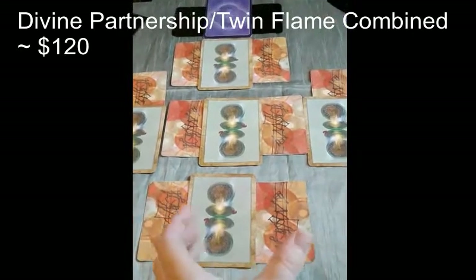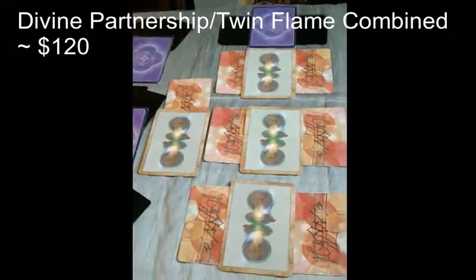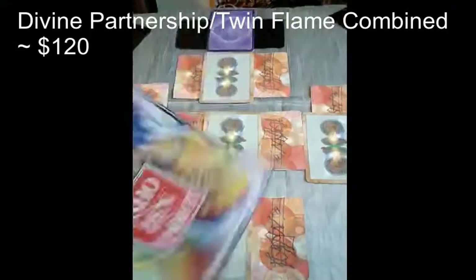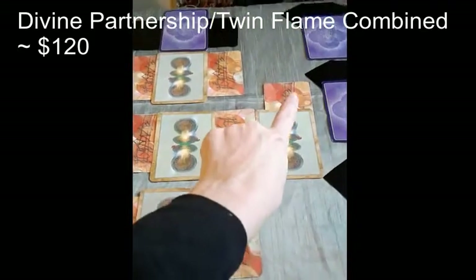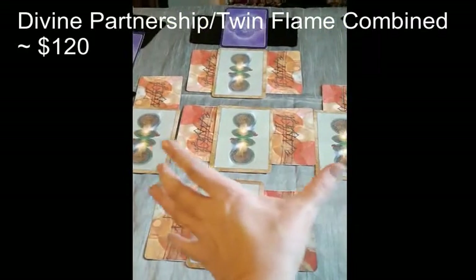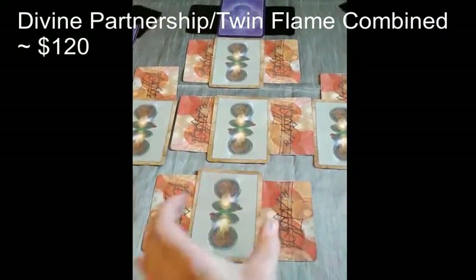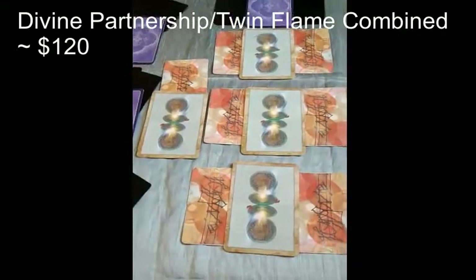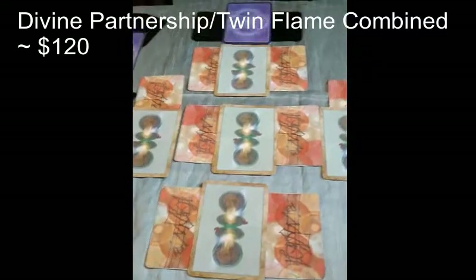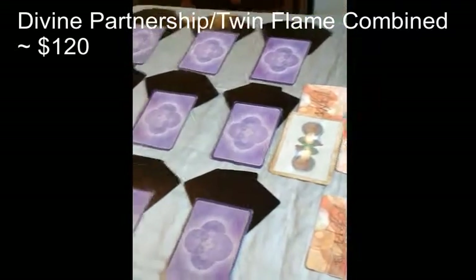For this spread I'm going to be using Osho. I will pull one clarification card for the energies that the aspects are bringing in, but then two clarification cards for the union energy. So that will be 88 cards in total.